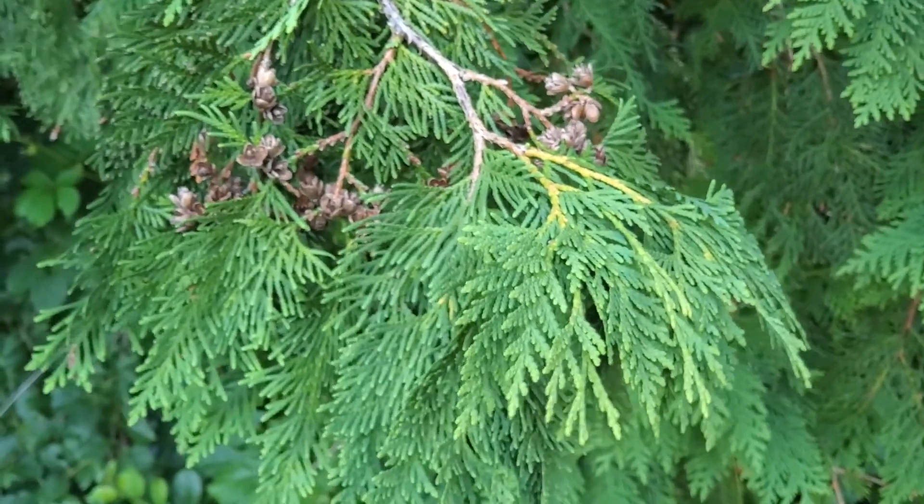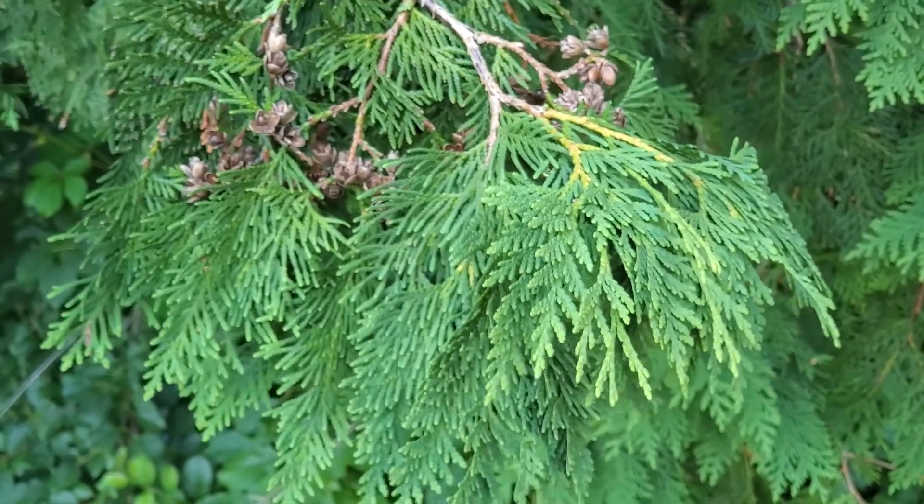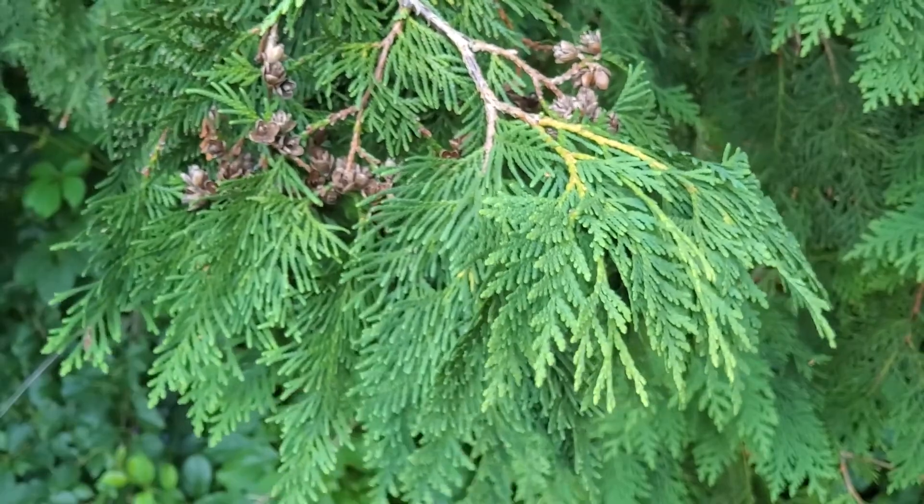Northern white cedar is easy to recognize by its flattened sprays of leaves that are all scale-like. There aren't any awl-shaped or pointed leaves on this tree.